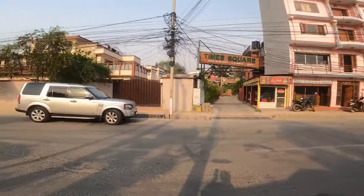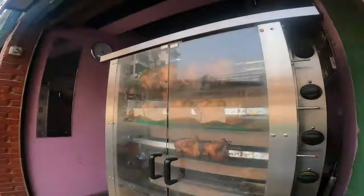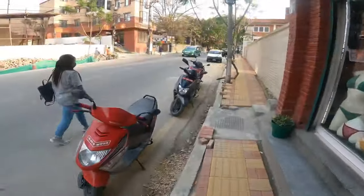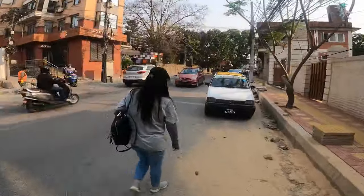All right guys, here's the exterior — here's avocado cafe. See you guys in the next video.